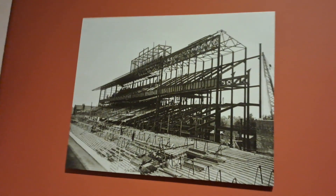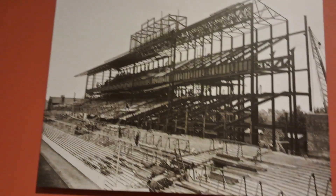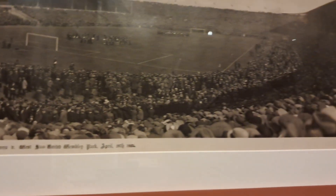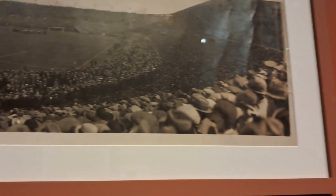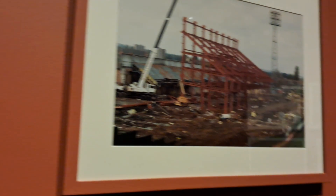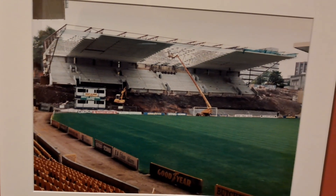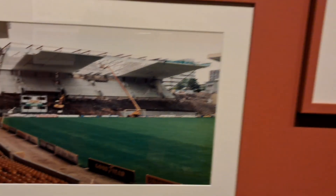One here for one stand under construction. That's the Billy Wright stand in Wolverhampton.